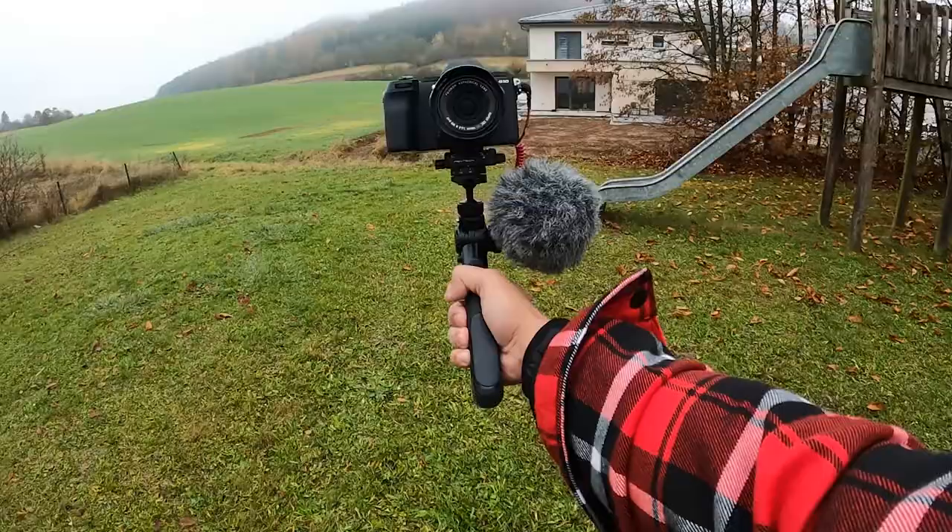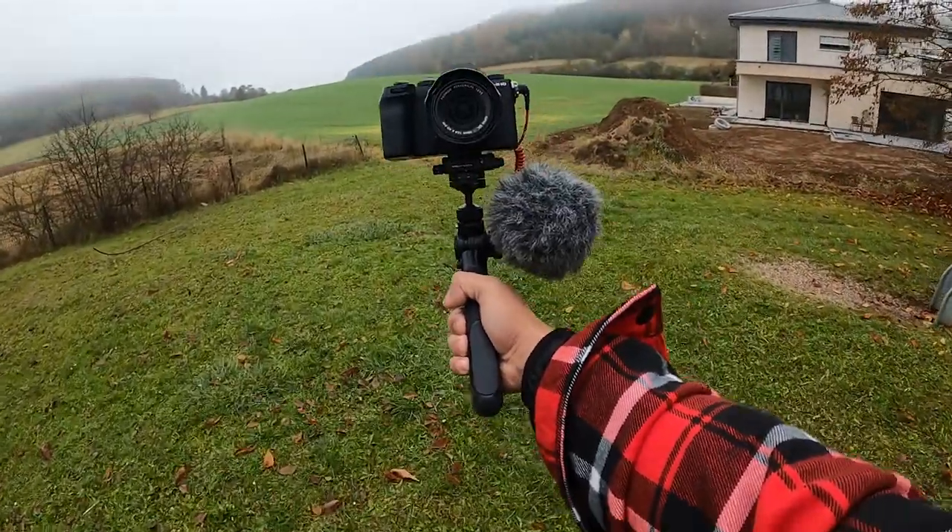The number one question I get asked is what camera do I use, especially when it comes to photography. But today I want to discuss my video filming setup that I have right now. I brought this GoPro here so we can see what some would call the vlog setup.